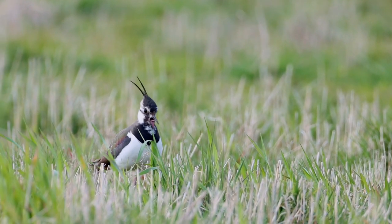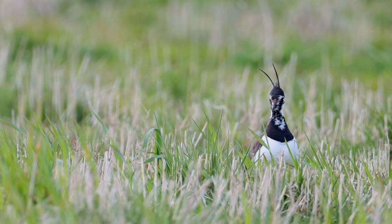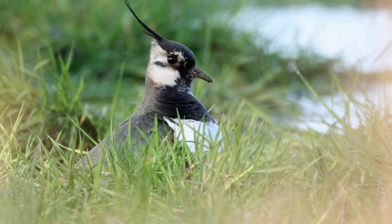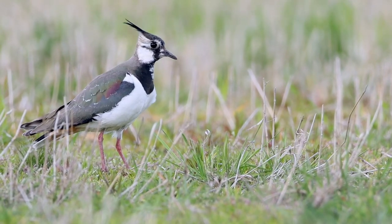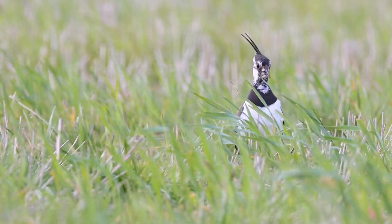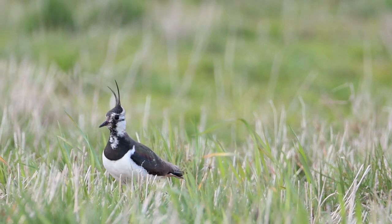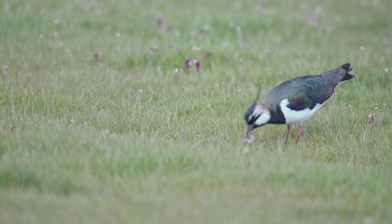Recognised by their black and white appearance and long, splendid crests, the northern lapwings have returned for nesting on the reserve and the farmlands — once found commonly across Britain. Their numbers have declined significantly over the last few years due to habitat loss. In the breeding season, these birds need a mosaic of habitats and the moss serves as an ideal location.